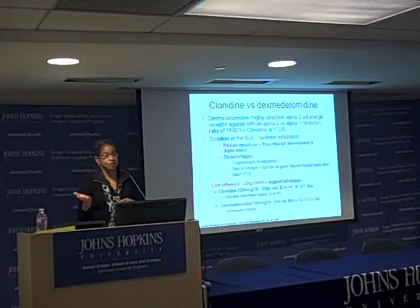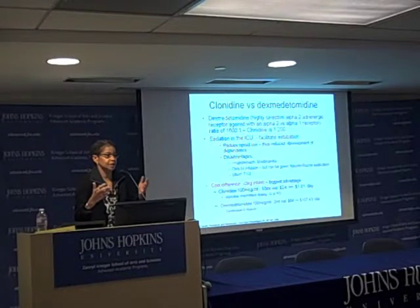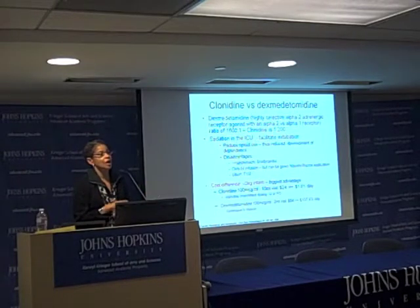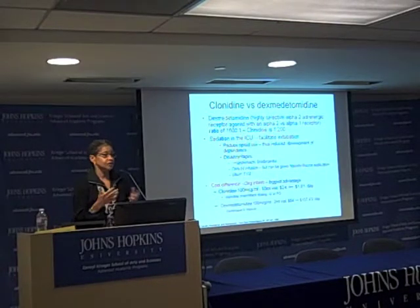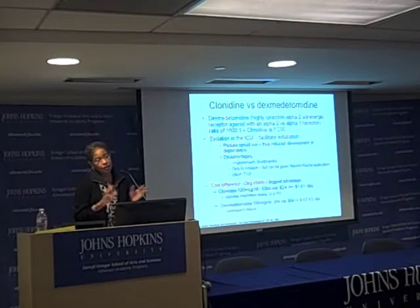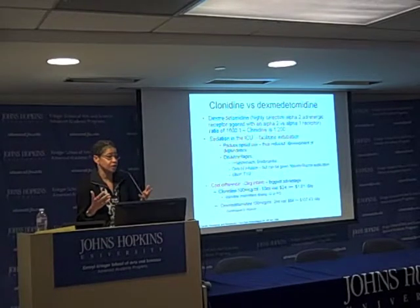On the cost difference between dexmedetomidine and clonidine: clonidine is on formulary as a generic — very cheap, like methadone. It costs $1.81 a day to treat a baby with a standard dose of clonidine given either IV or orally. That same therapy using dexmedetomidine is $107 a day — a 50-fold increase. However, clonidine isn't marketed aggressively, in contrast to dexmedetomidine, which has a company behind it with lots of marketing, and that's what ends up being used in some ICU environments.